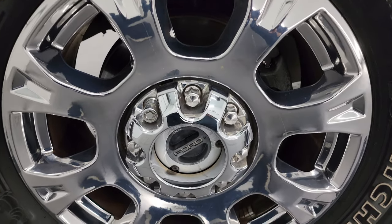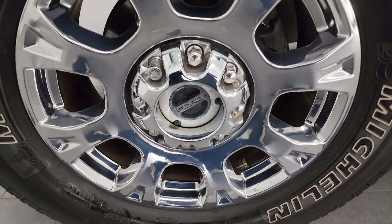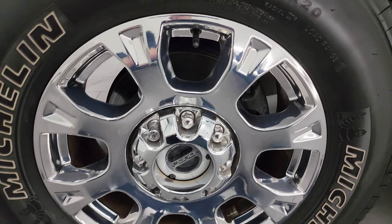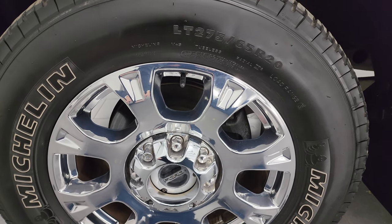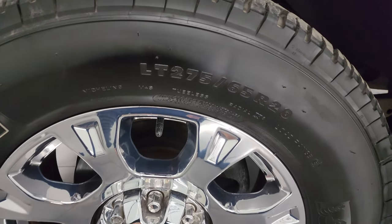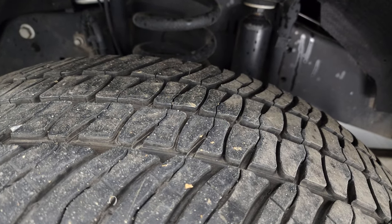This one comes with some really nice 20-inch chromed alloy wheels. It's actually the first time I've ever seen this style wheel look — they look really good. It has Michelin LTX AT tires, these are LT275/65R20s, and they have right around half the tread left on them.